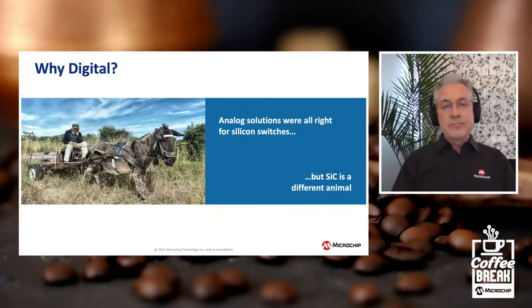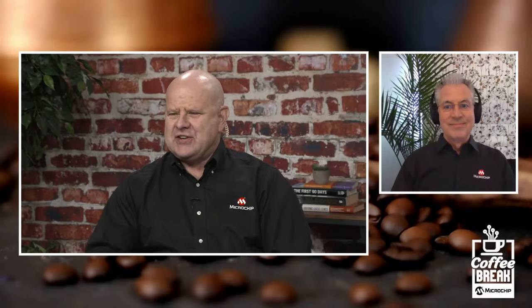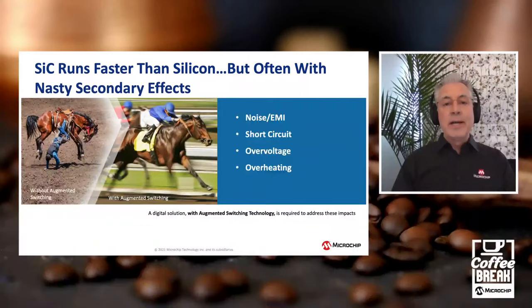With the digital gate driver, we're able to unleash the full capability of silicon carbide. With every technology you get great benefits, but there are always inherent challenges. Typically with this very high speed switch you get some noise, some EMI. Silicon carbide is also more sensitive to short circuit, so it needs to be protected more. With high speed switching you see some over-voltage situations, ringing, and overheating. To address this in analog control you really have to slow the whole thing down. With digital, we're able to use augmented switching as a way of addressing these without sacrificing performance.